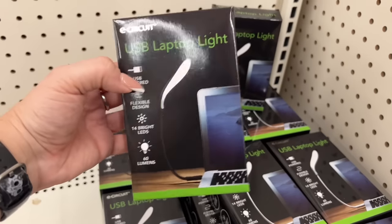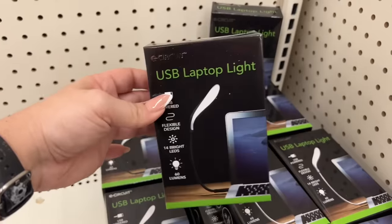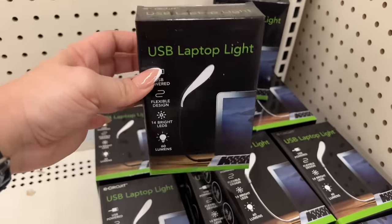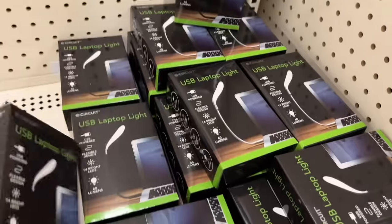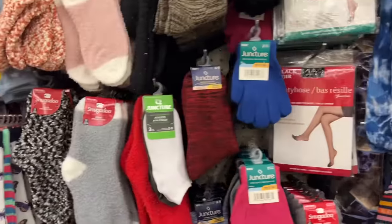Lord knows I need the USB laptop light — I'm gonna grab one of these for my late-night filming and uploading. I think this is really cool, definitely a pickup, and they have a ton here.